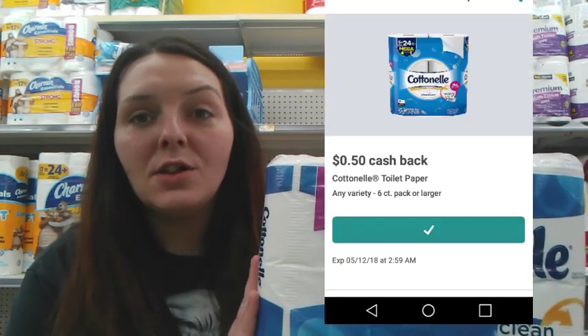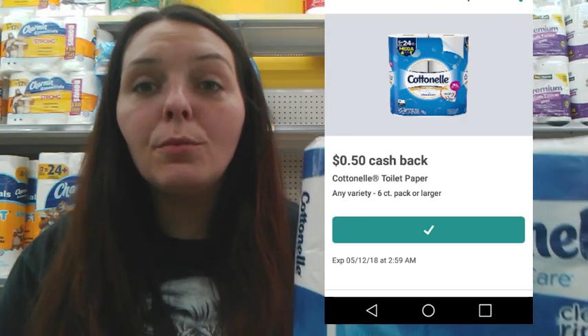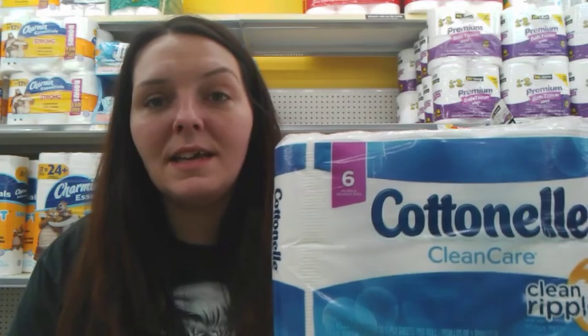We just got an Ibotta rebate for $0.50 off any Cottonelle 6 roll. Plus we have digital and printable coupons for Cottonelle, so it'll make your final cost for the Cottonelle 6 roll just $2.50 if you buy individually.